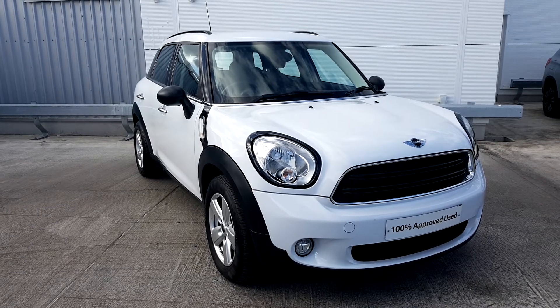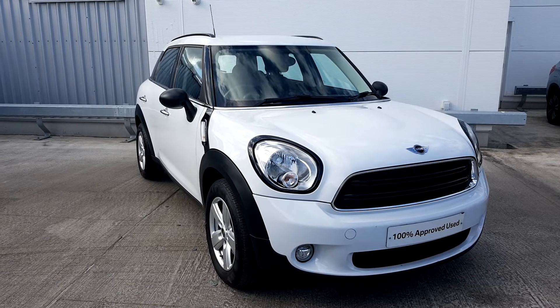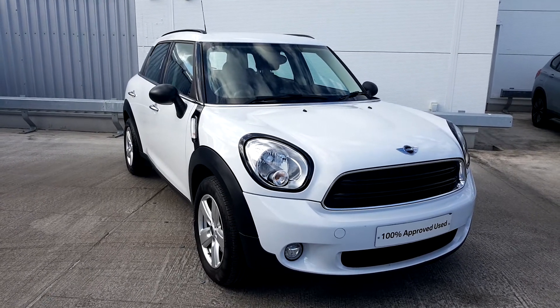Harry here from Geodafi BMW presenting to you this 2015 Mini. This is a Countryman 1, petrol version, automatic. It's also in a light white colour. It has the 16-inch alloy wheels with run flat tyres.